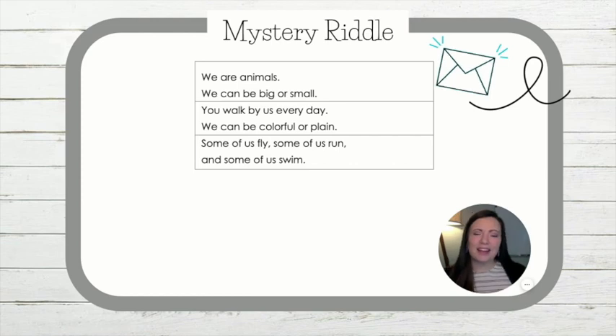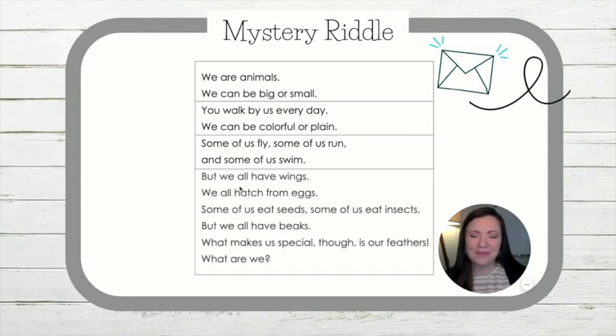Show me flying. Some of us fly. Some of us run. And some of us swim. But we all have wings. We all hatch from eggs. Some of us eat seeds. Some of us eat insects. But we all have beaks. What makes us special, though, is our feathers. What are we?